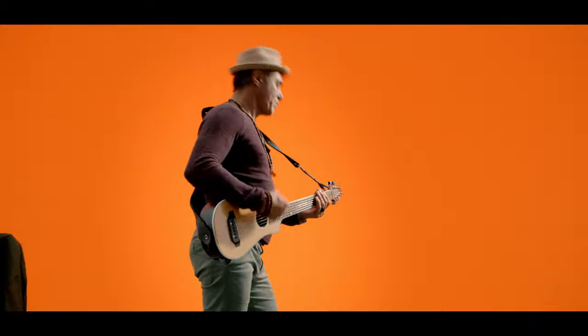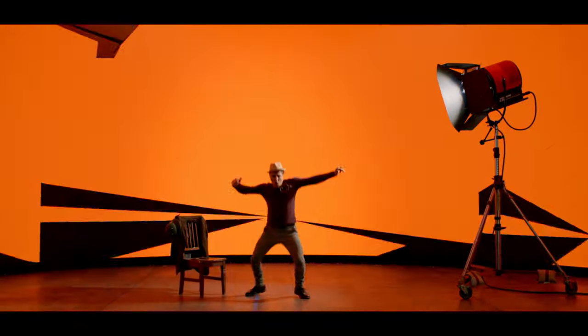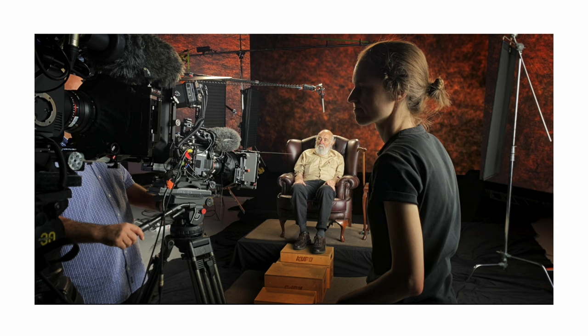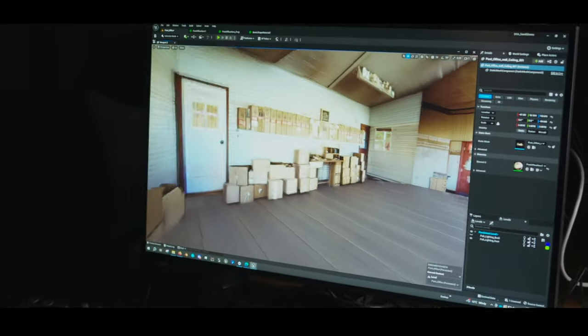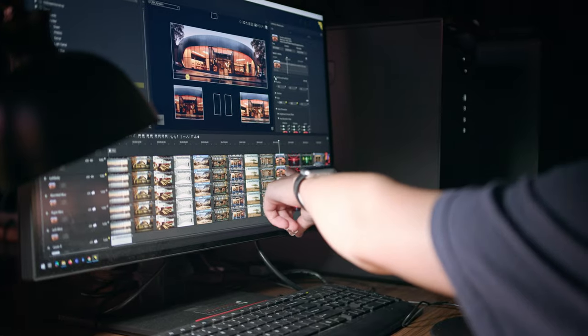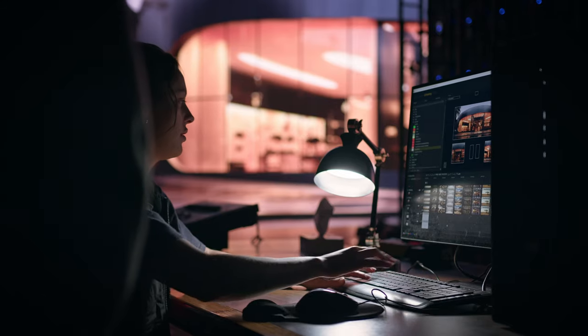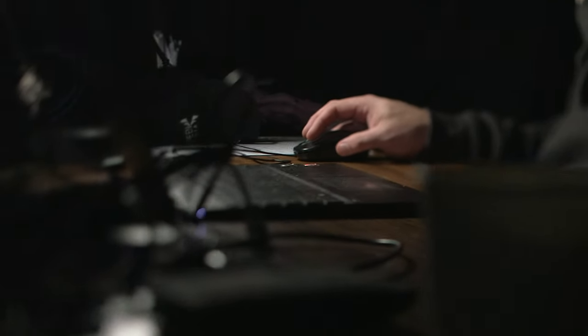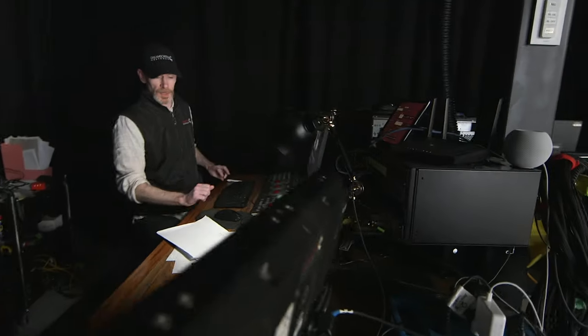Our stage is easily adaptable for different size productions — we can go bigger or smaller depending on the job. To crew something like this, we work with between one to five crew members on a 2D plate job, scaling up or down as needed. We have a mission control close to the stage that controls all of the screens and associated tech.